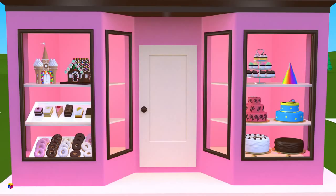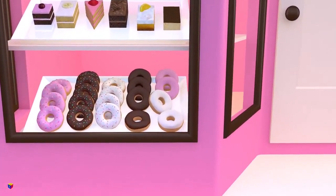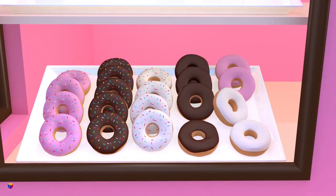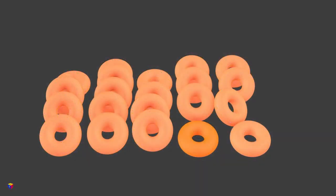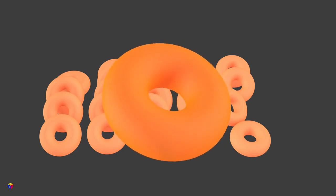Find the donuts on display! What 3D shapes do they remind you of? Correct, tori!